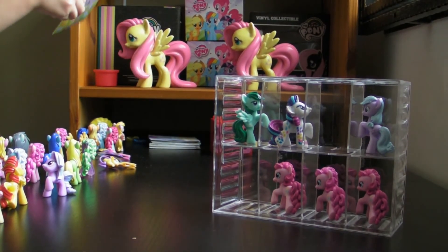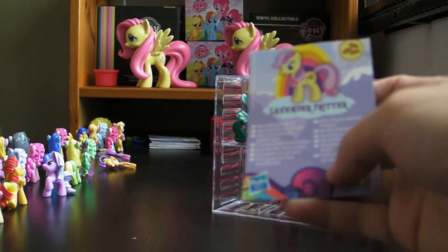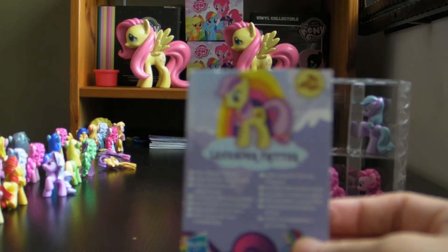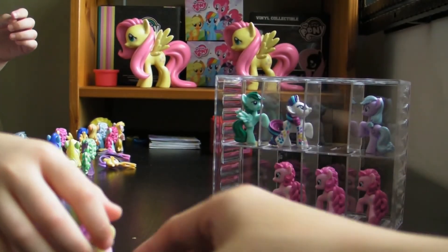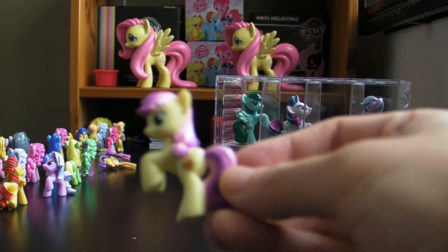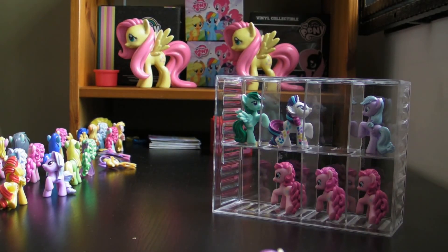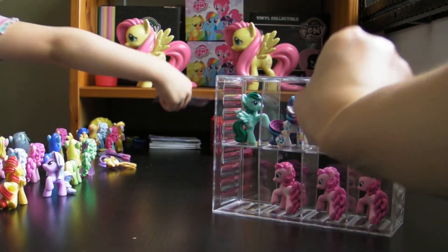So the next one we are going to show you is — tada! Lavender Fritter! This is Lavender Fritter, and here she is! Her cutie mark is a biscuit, and she likes talking to friends! So the next one is Happy Red...